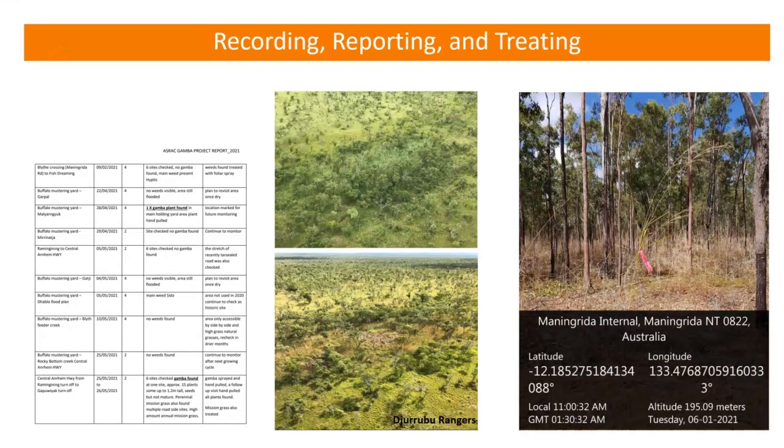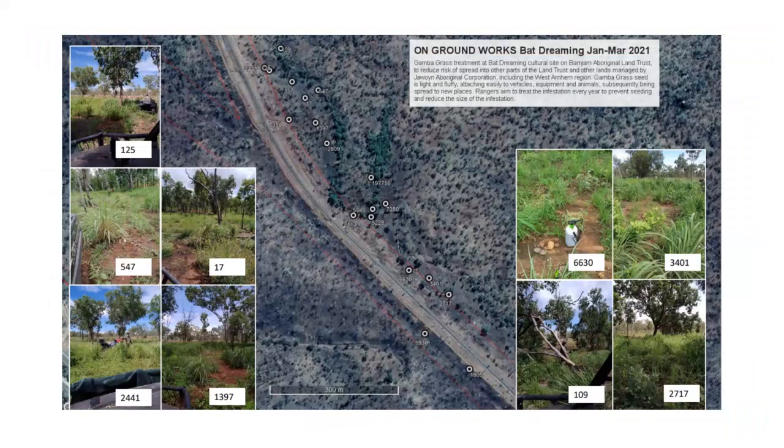Here are some examples of how groups go about reporting and recording. Some groups methodically collect information about every gravel pit visited and what they saw. Another way is to take photos of what's been treated to show the change, and to record latitudes and longitudes with photos so the next person who comes to treat gambagrass at that location has all the data they need. This recording and reporting is important because if it's not documented, a new ranger coordinator won't be aware of prior work or know where follow-up needs to occur.